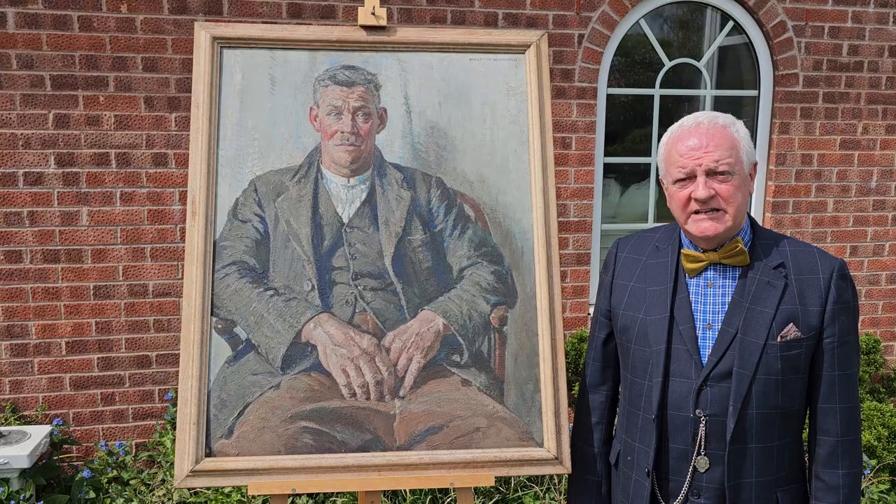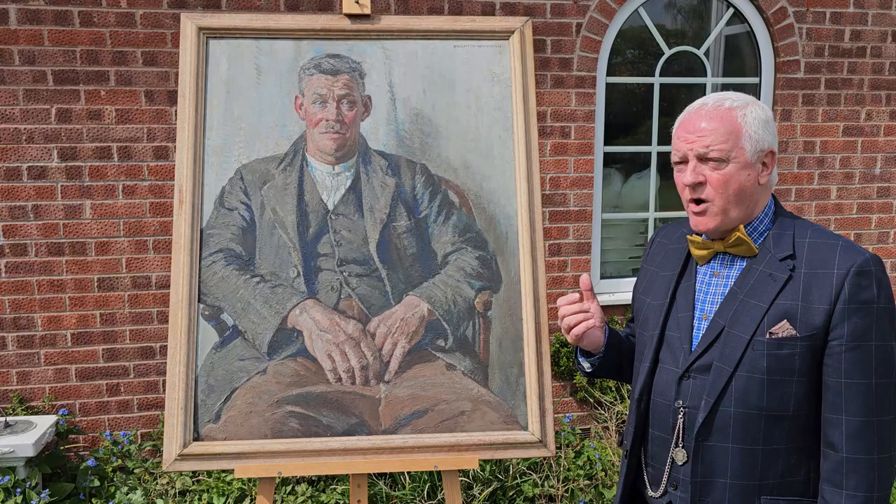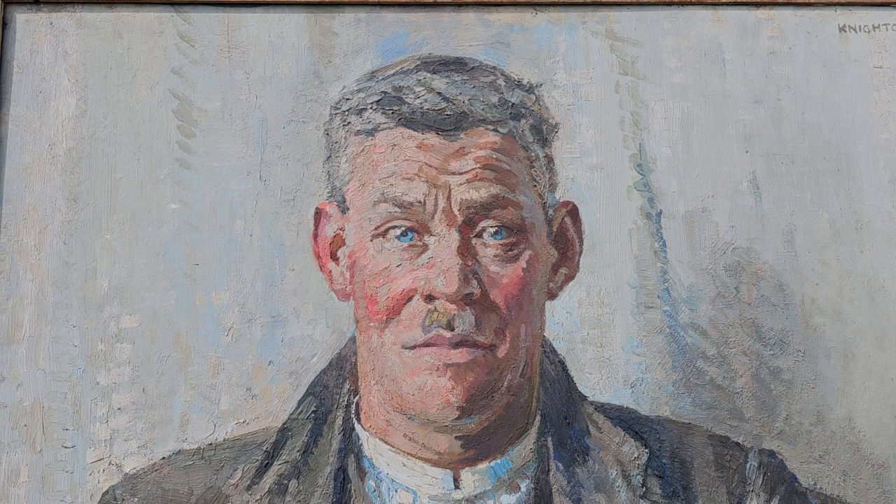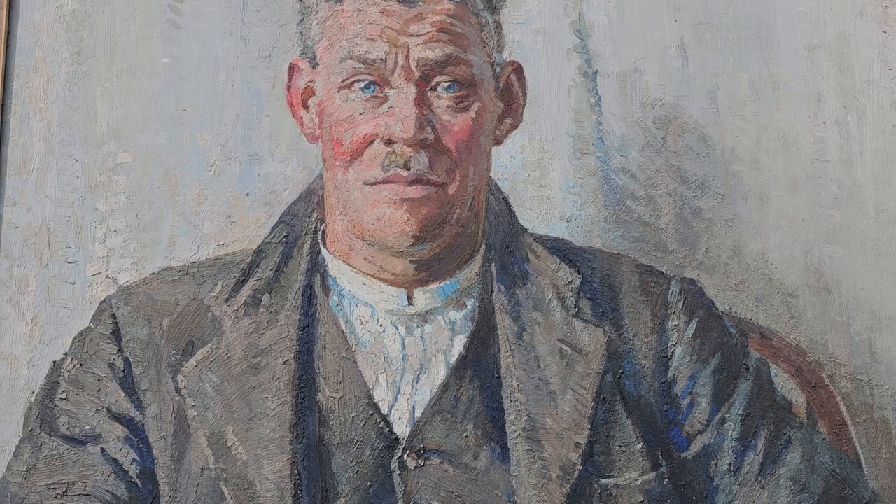I'm Peter Norris, the biographer of the artist Arthur Henry Nightinghamond. This is one of Nightinghamond's character studies — this is Mr Holman, who was a farmer in Ditchling. This picture was exhibited at the Royal Academy in 1938. Nightinghamond preferred character studies as opposed to society portraits. You can see he's captured the character of Mr Holman.